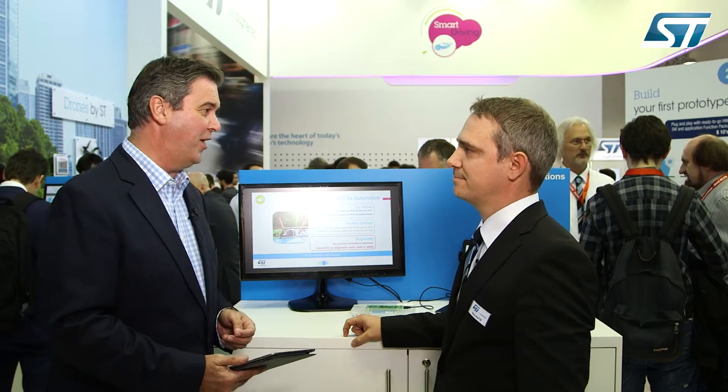Hello from Munich and Electronica 2016. ST recently acquired AMS's assets in NFC and RFID technology, and they've wasted no time in putting those new resources to use. René Vutter has joined me as Marketing Manager responsible for the new portfolio. So how does this acquisition complement your existing presence in this market?